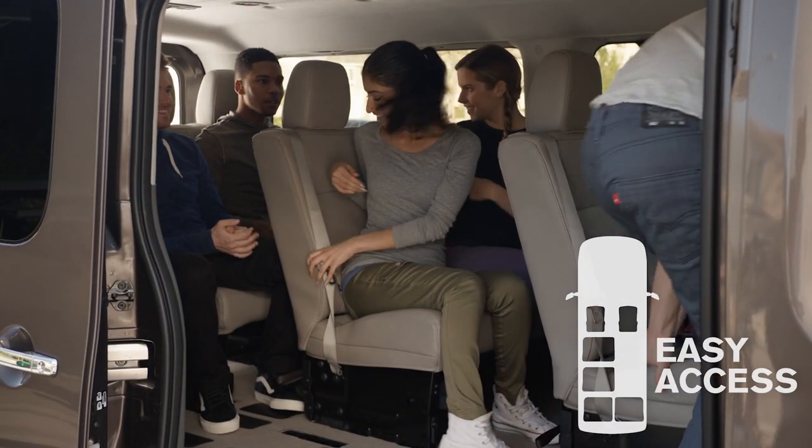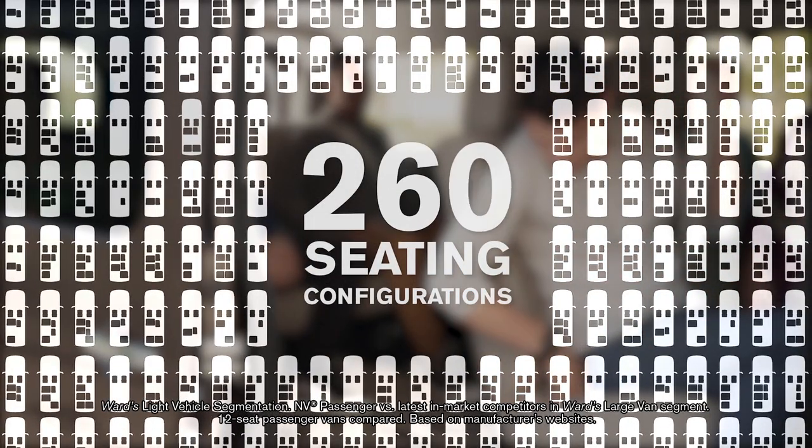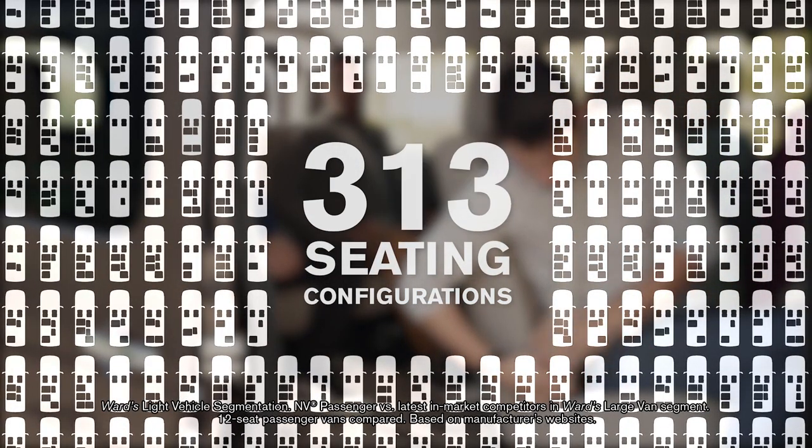Removable seats let you create easy access and room to stretch out — it's all up to you. With a class-leading 324 seating configurations, you've got the greatest luxury of all: versatility.